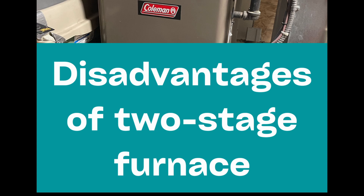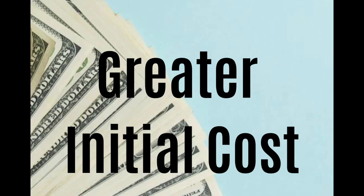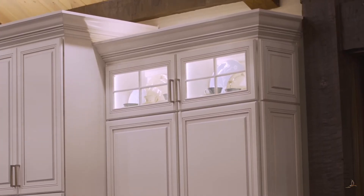Disadvantages of a two stage furnace: the main disadvantage is its greater initial cost. As mentioned, a two stage furnace usually costs one thousand dollars more than a single stage model.